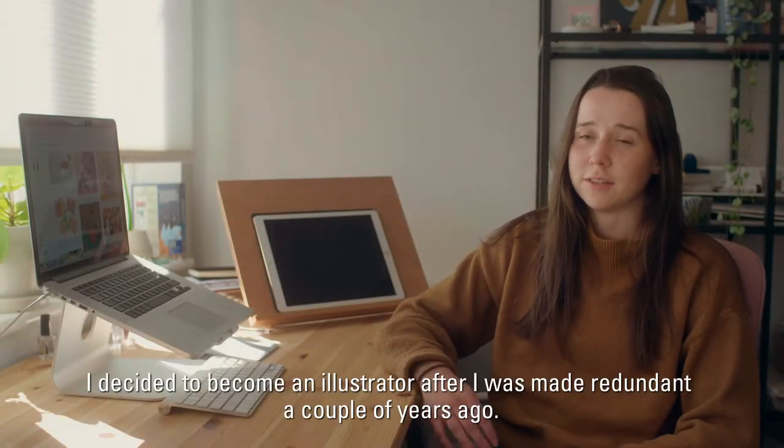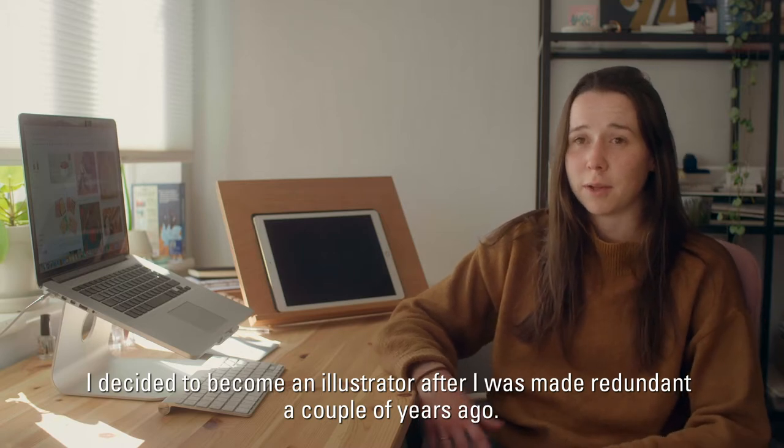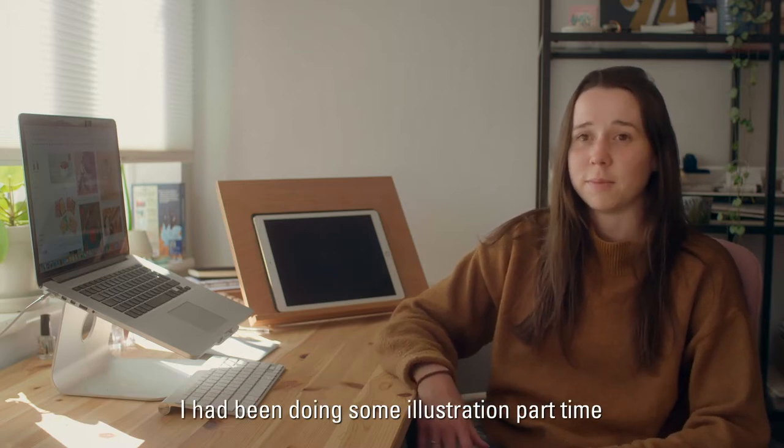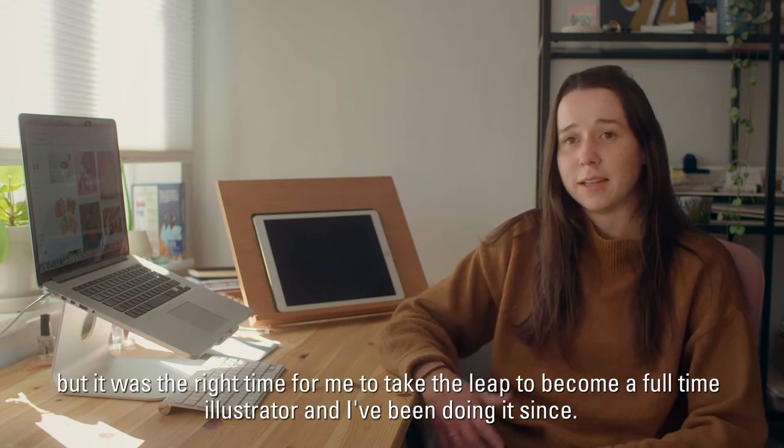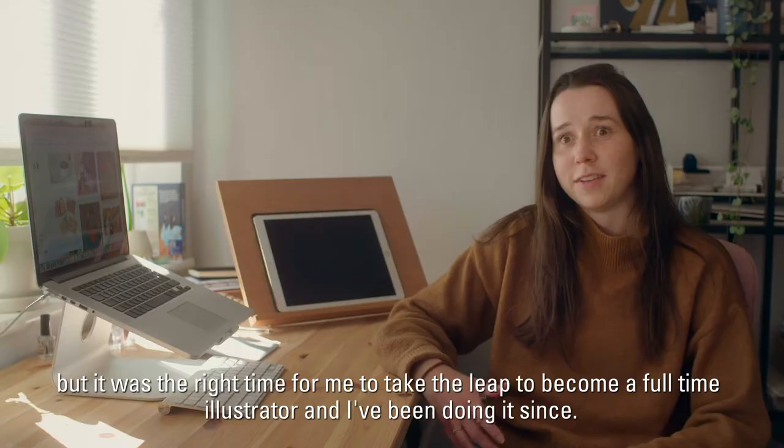I decided to become an illustrator after I was made redundant a couple of years ago. I had been doing some illustration part-time, but it was the right time for me to take the leap to become a full-time illustrator, and I've been doing it since.